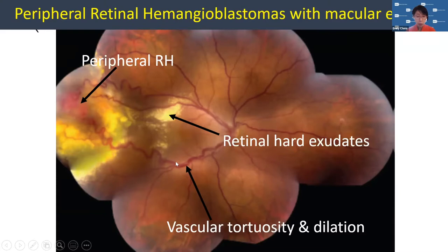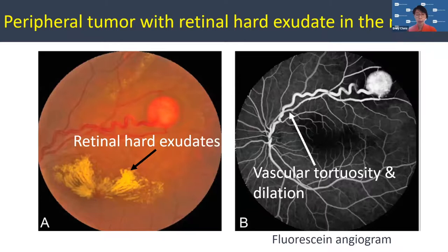It should be a normal-caliber vessel, but here the diameter is quite dilated and quite corkscrew-like — quite tortuous. So this is the first sign that we have a tumor there. This is a tumor with tortuous vessels, and again, the hard exudate. Now this one is right in the center of the eye.